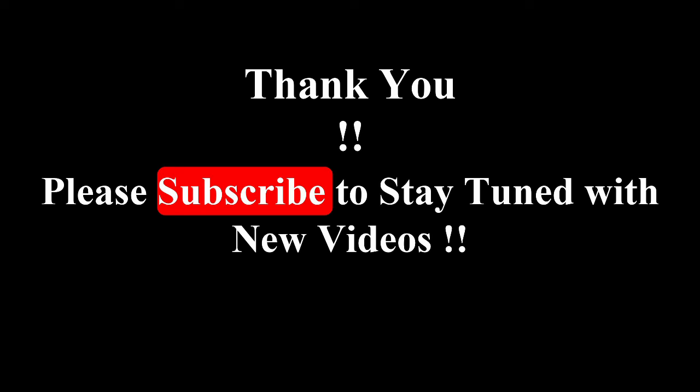That's all for the IIT Guwahati MBA admission process. Thank you so much — see you in another video.